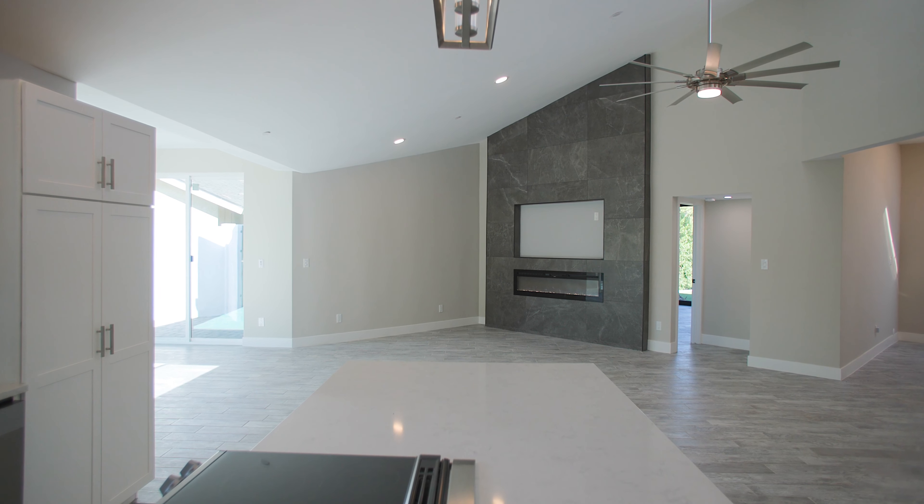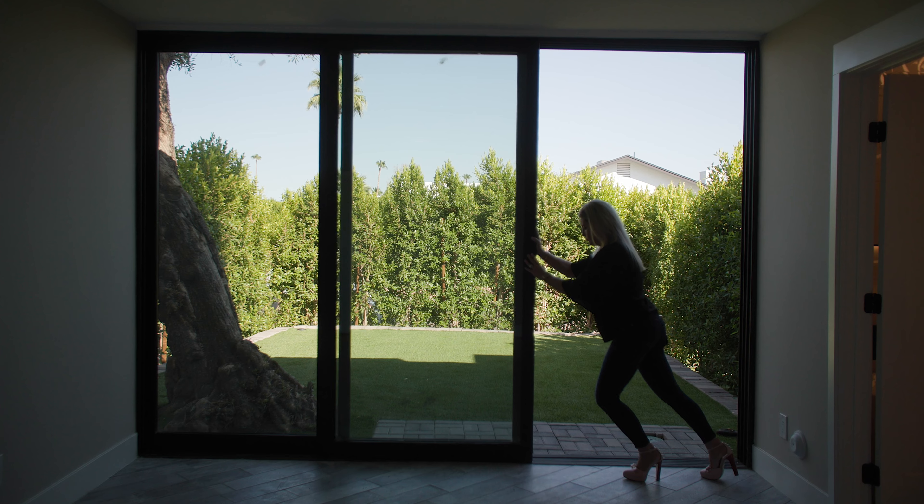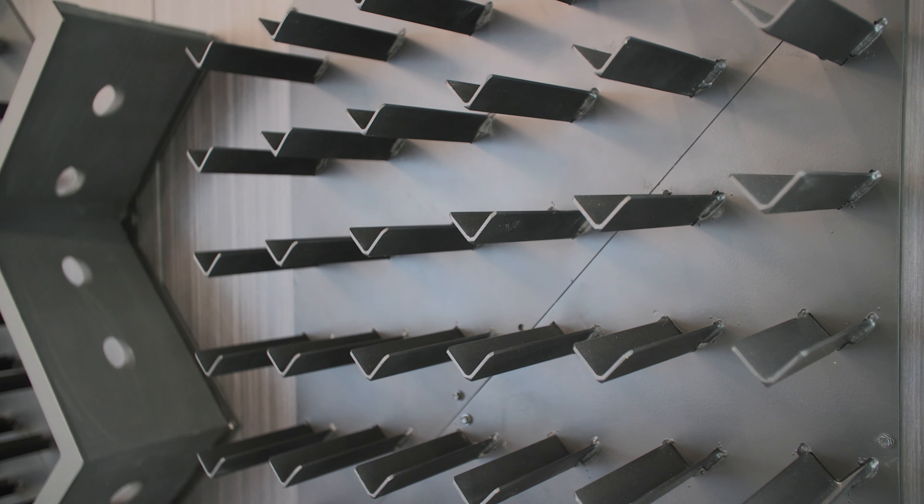As a real estate broker and investor, I see thousands of homes. One thing I love about this home is the custom fireplace wall. It changes colors, is ready for your flat screen TV, and really brings warmth into the space.